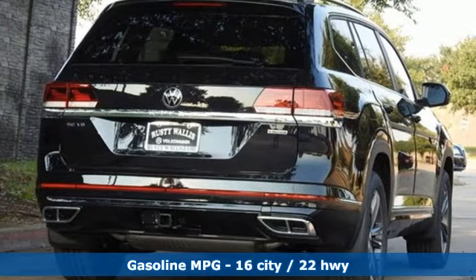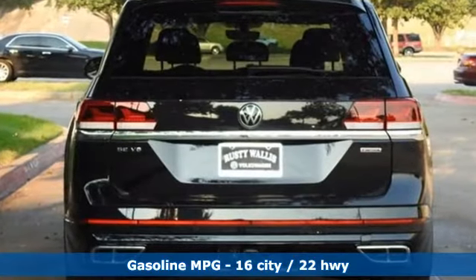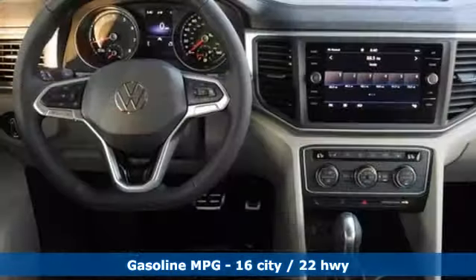V6 engine. Dual zone climate control. Streaming audio. Auto dimming rear view mirror. Front heated bucket seats.